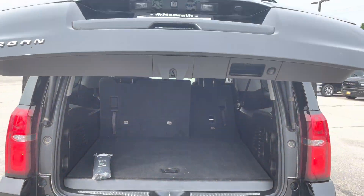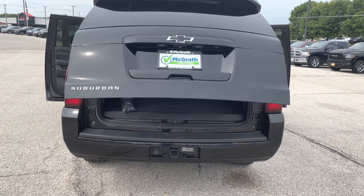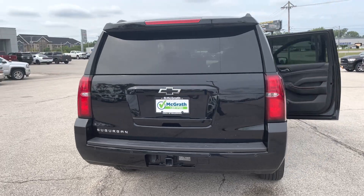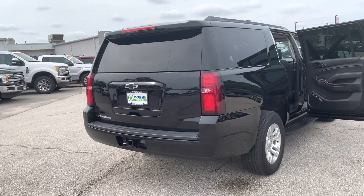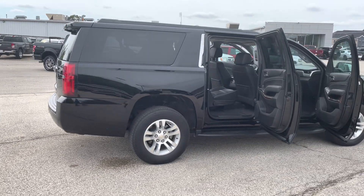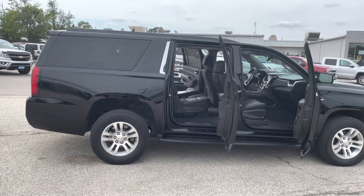This one does have the automatic liftgate, though. It is a certified pre-owned with a backup camera. It's a very, very nice vehicle — the black-on-black looks sharp.